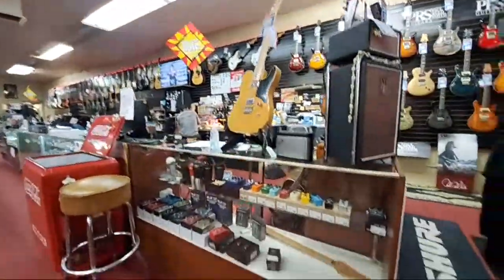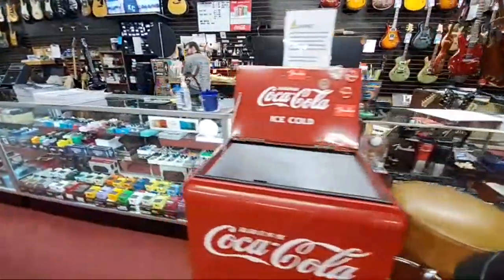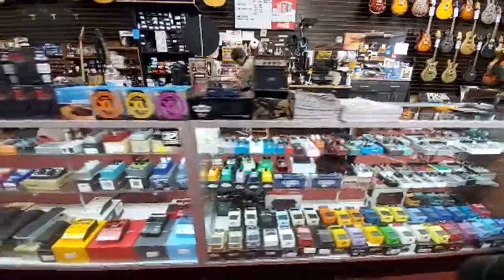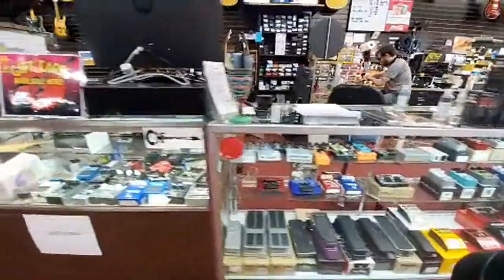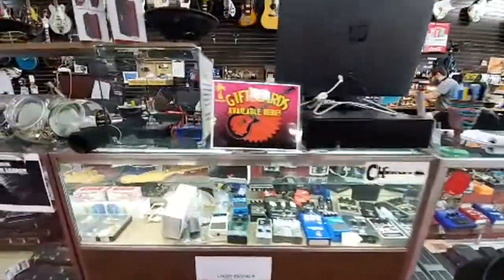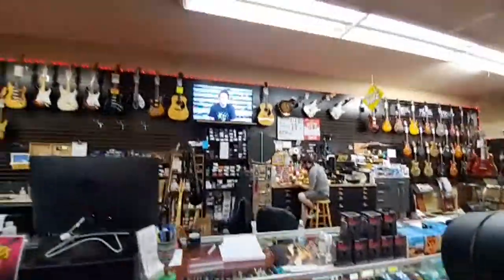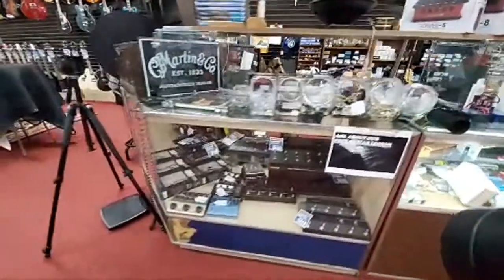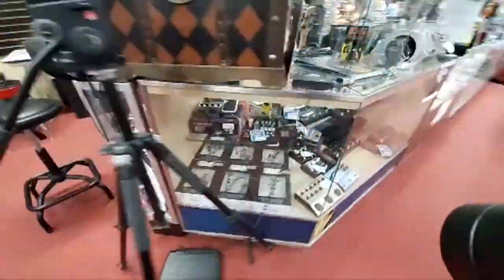Let's start with our effects pedals here at the front counter. A lot of cool stuff in there — there's millions of tone options in this cabinet alone, literally millions. At one point the store was not terribly busy, so we took every single distortion pedal in the entire store and linked them together with one amp and played a Strat through it. It sounded like the apocalypse — it was fantastic.